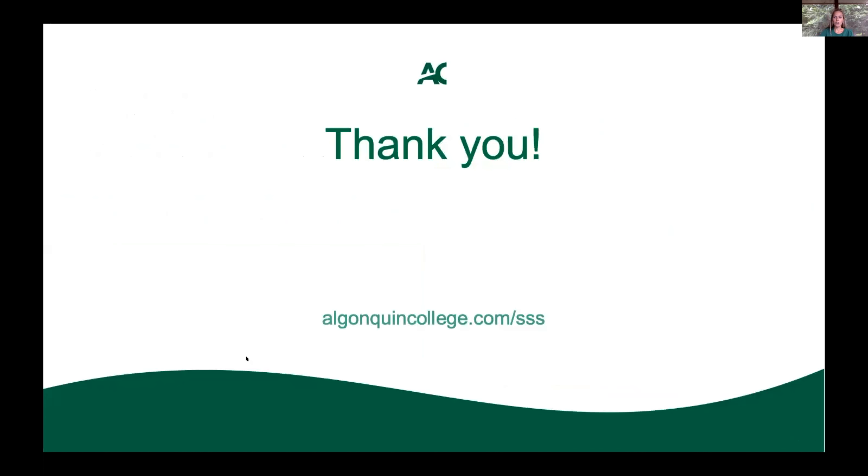Thank you so much for choosing Algonquin College. One of the best decisions I made was to study at Algonquin. I'm so excited for you to start your journey with the college. I know the semester will look very different, but we're all here to support you. We have a lot of fun virtual workshops coming up in the fall, so stay tuned on social media. Please get involved and be a part of the AC Hub experience.